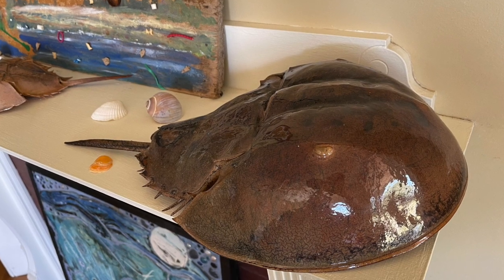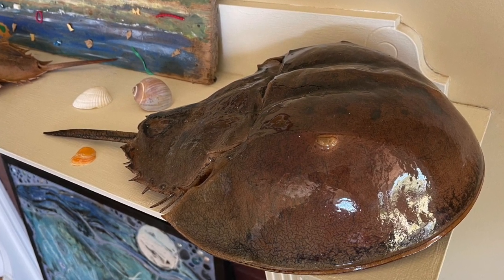The horseshoe crab's hard outer shell is also an adaptation. It protects its body from the harsh external environment, such as waves.